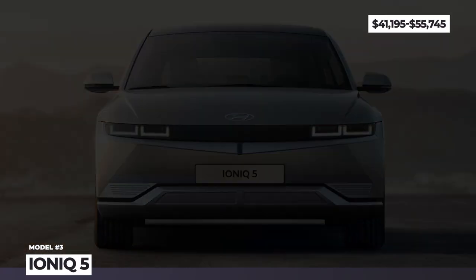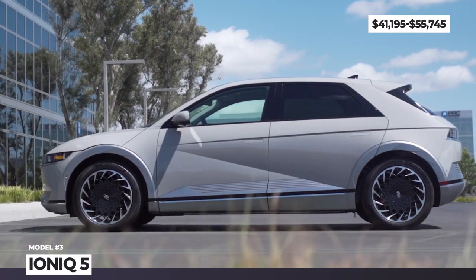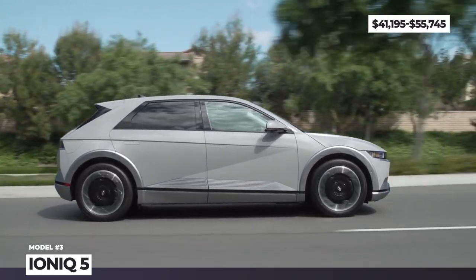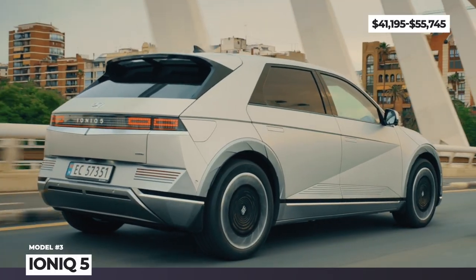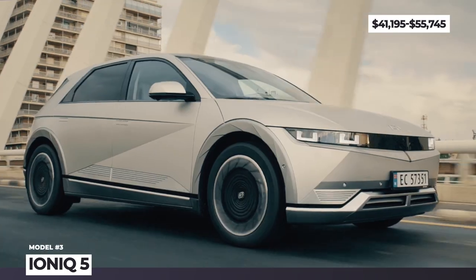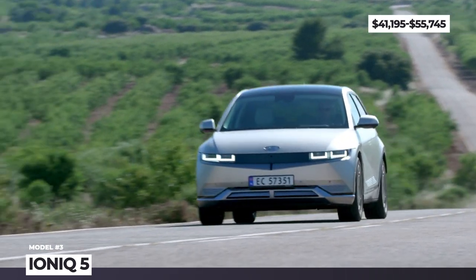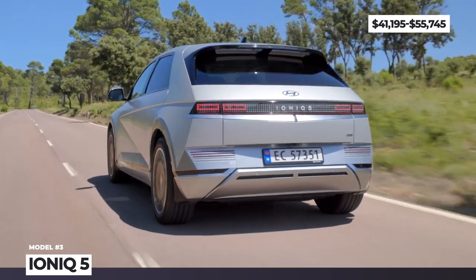Hyundai IONIQ 5. This was the first model to try out Hyundai Group's revolutionary eGMP platform. For the IONIQ 5, this debut turned out beyond successful, earning the model a triple crown from the prestigious World Car of the Year award in 2022. Inspired by the iconic Pony hatchback, it introduces a near-retro design language with sharp edges and square pixel light signatures. The trim selection was simplified to battery capacity and number of motors — a single rear or dual-motor all-wheel drive powertrain could be coupled with either a 58 or 72.6kWh battery, with 256 and 303 miles of range respectively.